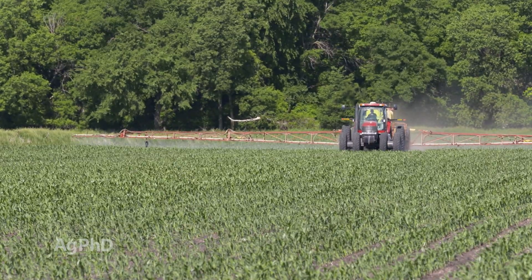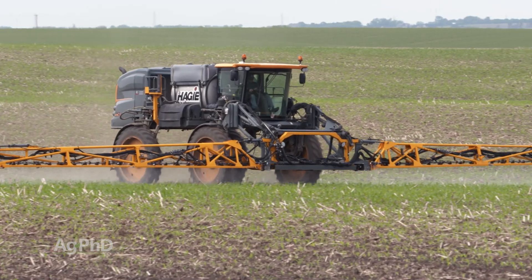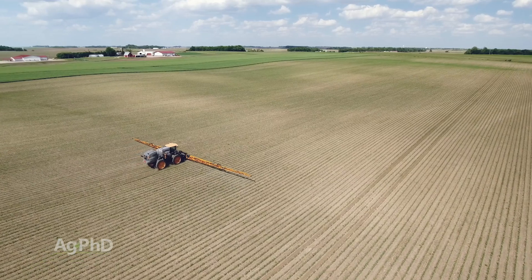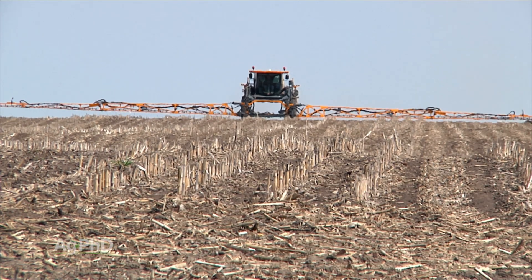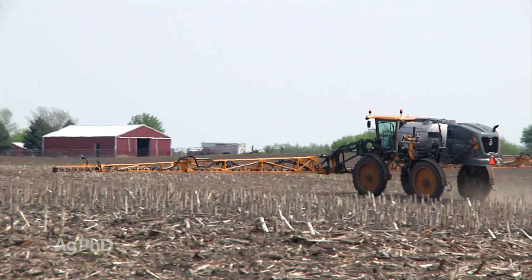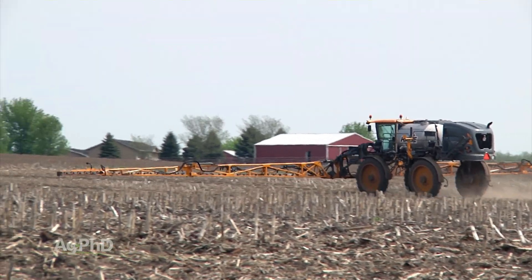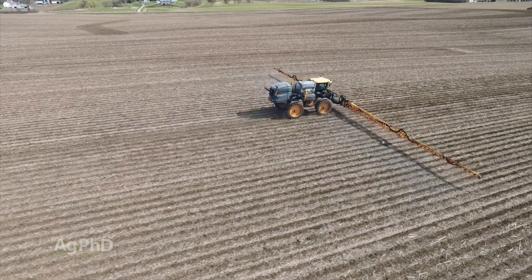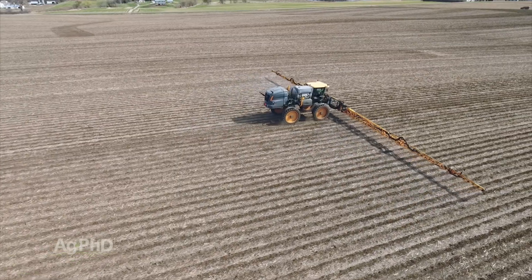If you take that atrazine out of your pre and put it into your post, you'll still get the weed control and you're much safer for the environment. When I talk to farmers about atrazine premixes, I'll ask what rate they're putting out. They'll say they can only get by with a half pound or a pound of atrazine, so they have to cut the rate, and they don't get the full rate of the Group 15 that they'd like. The Group 15 is carrying all the weight and doing all the work out there.